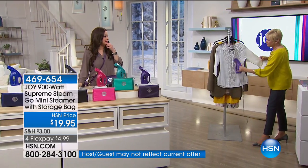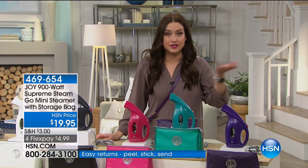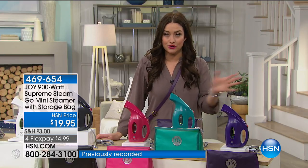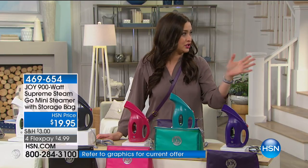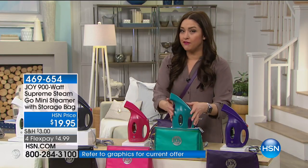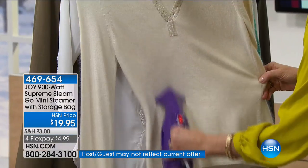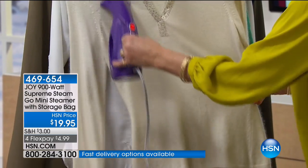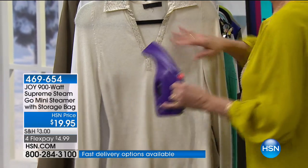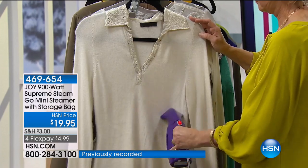A small footprint, but we're talking 900 watts of power for under $20. It is the most convenient, amazing thing that you will use every single day to get rid of the wrinkles and be out the door. Today it's on three flexible payments — only $6 and change to get this customer favorite home. Choose your color and go to hsn.com. That's going to be your best bet to jump to the front of the line. Item number 469-654. You can refresh your clothes — don't send them to the dry cleaner to have them refreshed if you've been in a smoky room. Use the power of steam, it's right there on your shelf. It'll pay for itself in no time.